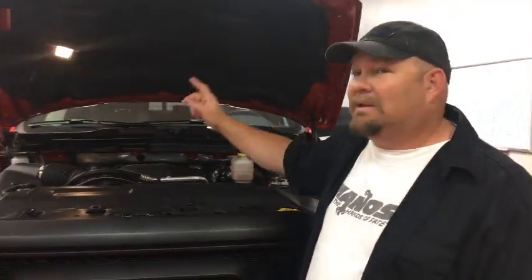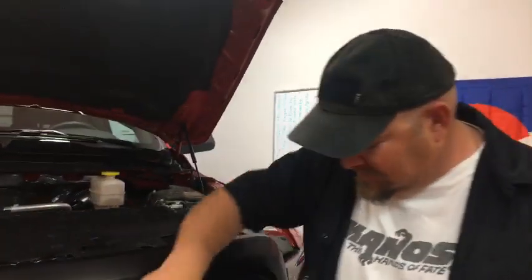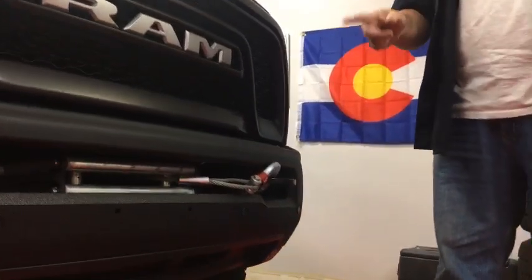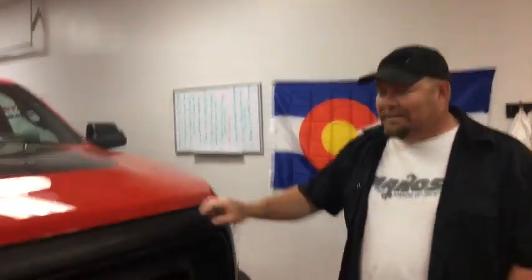You can lock the front, you can lock the rear, you can disconnect the sway bar — you can do so many things with this. And of course it has a winch, which will actually help get people out of trouble when they get stuck. How much is this bad boy? $63,000.